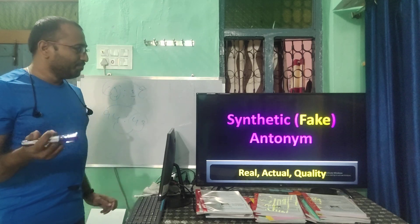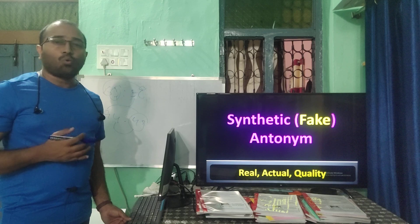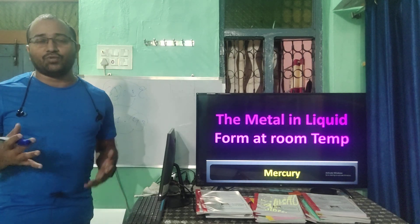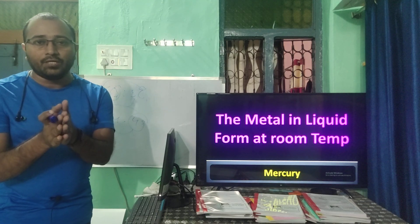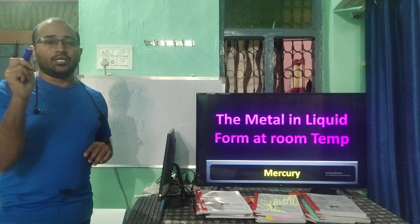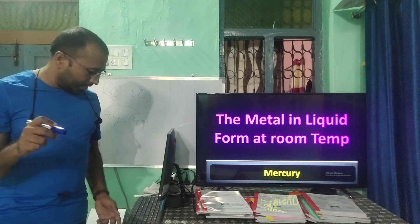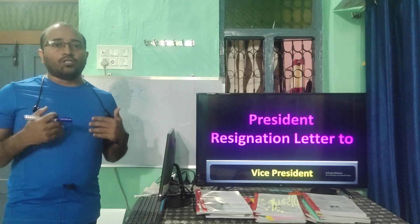The only metal which is liquid at room temperature is mercury, denoted as Hg. The non-metal which is liquid at room temperature is bromine. If the President wants to resign, he has to give the resignation letter to the Vice President of India — at that time, Venkaiah Naidu.